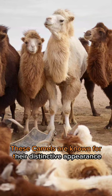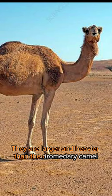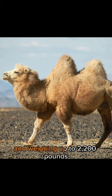These camels are known for their distinctive appearance. They have two humps on their backs, which are fatty deposits used as energy reserves. They are larger and heavier than the dromedary camel, with adult males standing around 6 to 7 feet tall and weighing up to 2,200 pounds.